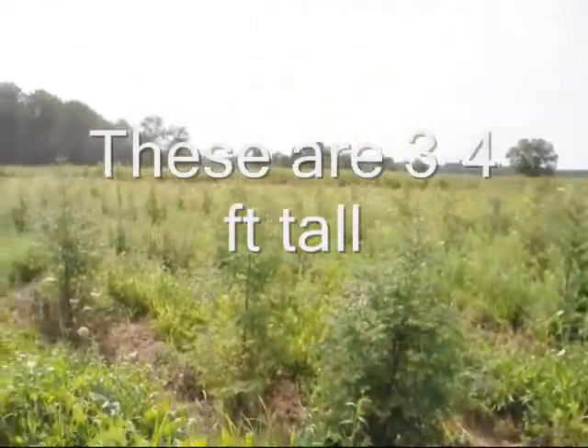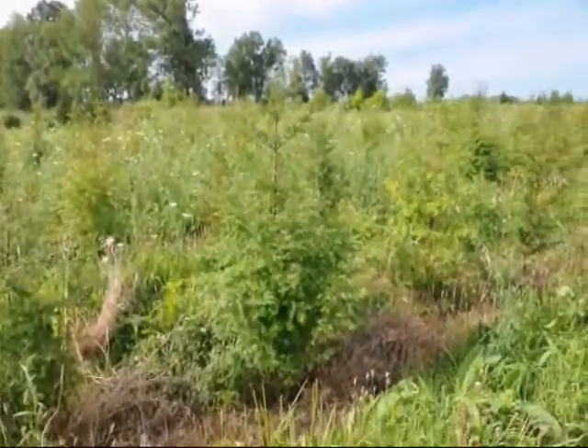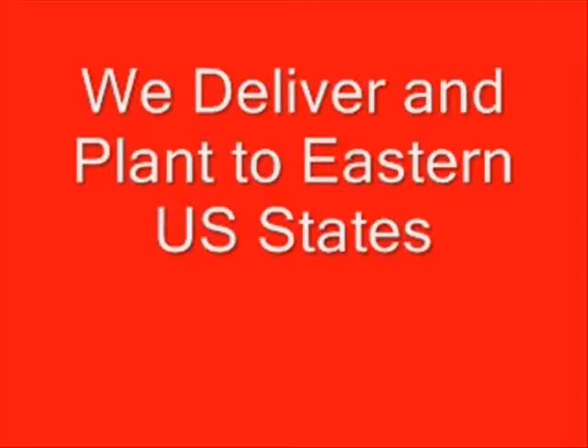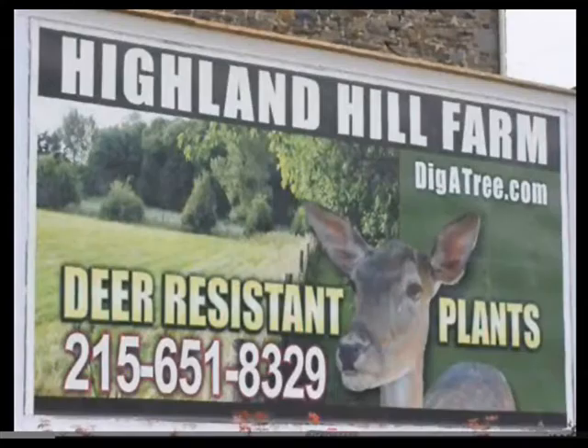We sell dawn redwood trees at Highland Hill Farm. We have bare root transplants and seedlings available for spring shipment only. For 2013 and 2014 we have about five hundred three to four foot balled and burlapped trees ready to be picked up. We also have some larger eight to ten foot tall trees available. You can call us at 215-651-8329 for your dawn redwood trees.